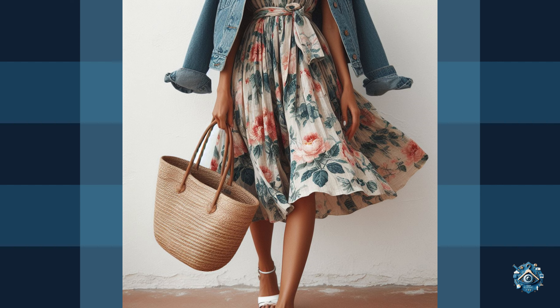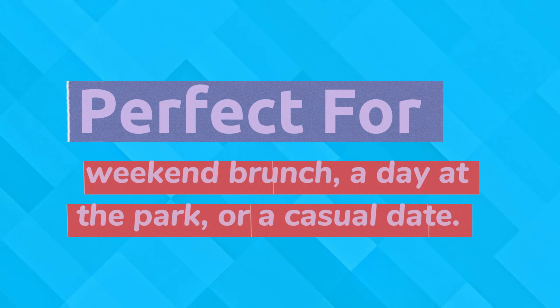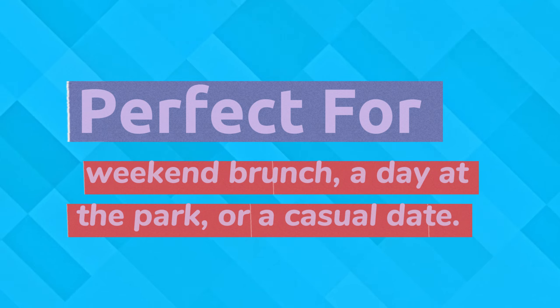White sandals add a touch of summer, and a straw tote bag is the perfect accessory for carrying your essentials. This outfit is perfect for a weekend brunch, a day at the park, or a casual date.